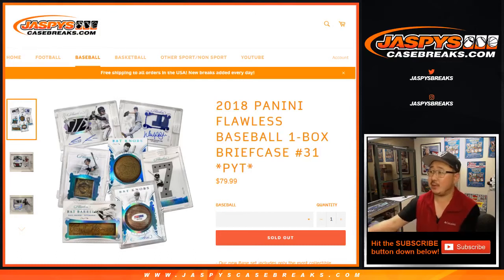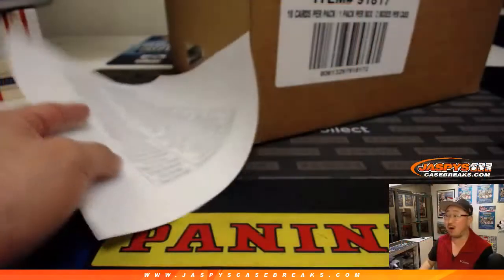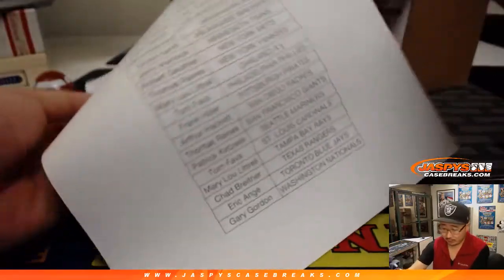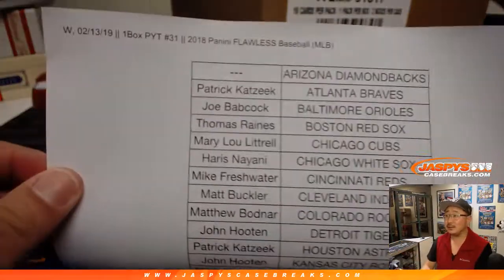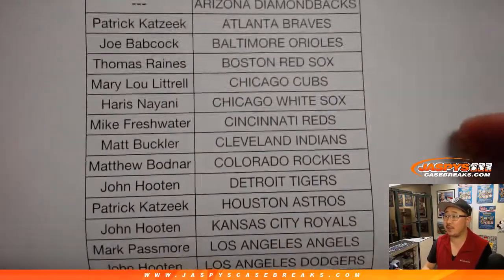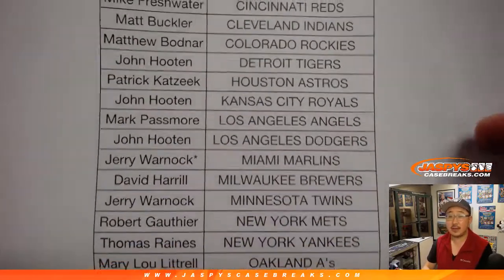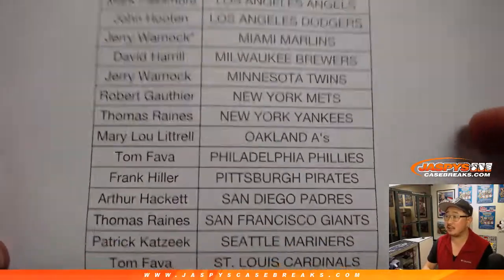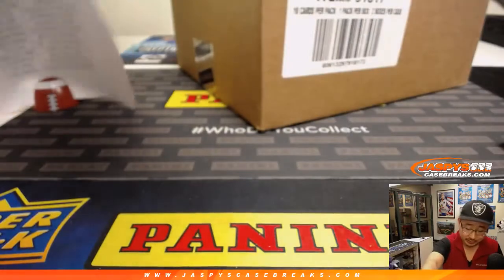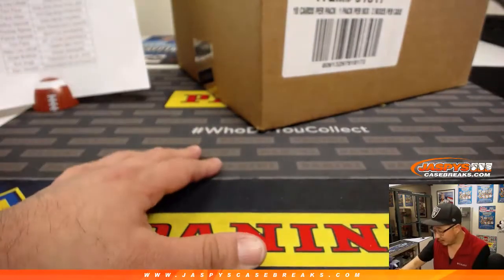Good evening everyone, Joe for jazbeescasebreaks.com coming at you with 2018 Panini Flawless Baseball One Box Pick Your Team number 31. We've done a ton of these from a fresh case — I didn't realize we had another one coming in. So on the 13th, One Box Pick Your Team 31, Flawless Baseball 2018 edition. Thanks to Jerry for grabbing the Marlins.